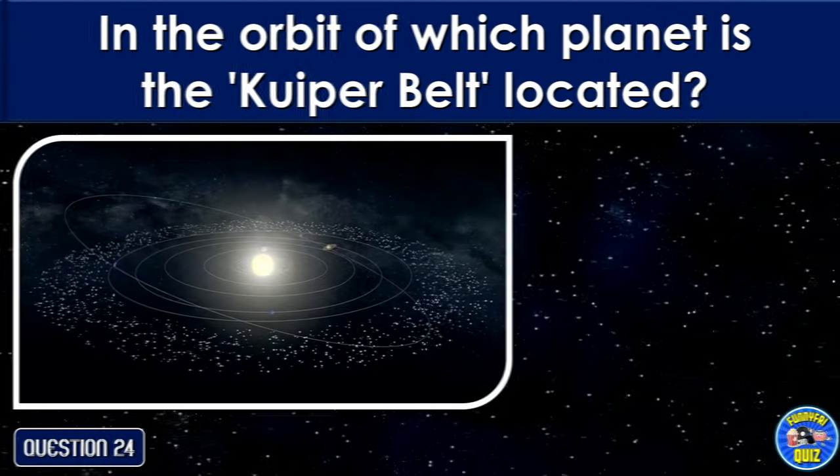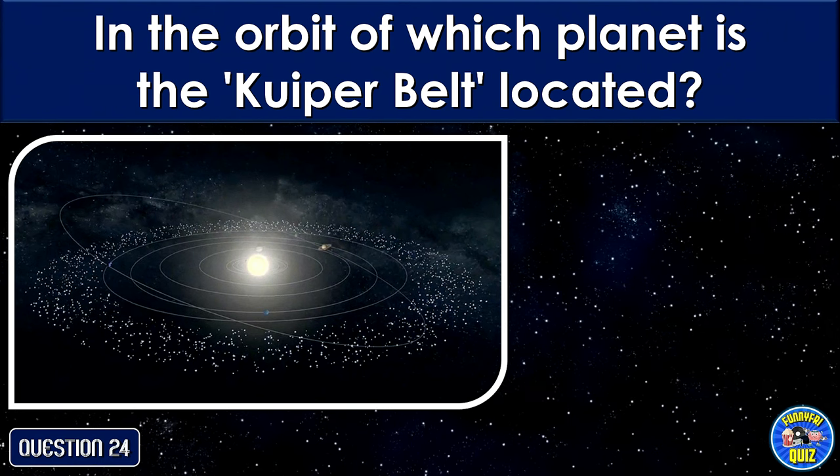In the orbit of which planet is the Kuiper belt located?